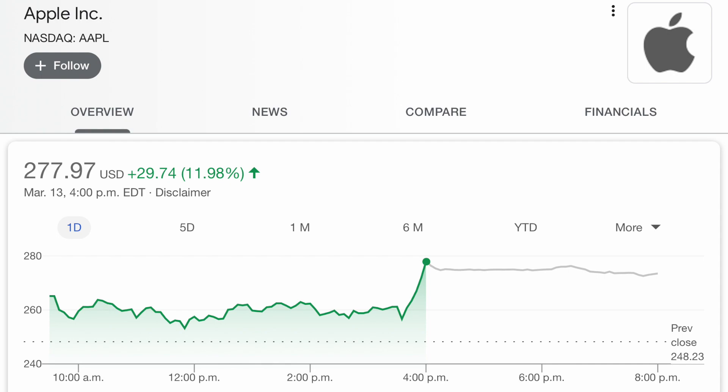Make sure you smash the like button for the YouTube algorithm because it really does help out the channel, but without further ado let's get into it. Okay, to start off — what even is a stock? First off we have in front of us the Apple stock. Let's just say Apple has 5 million shares, and that number right there — $277.97 — is a representation of one single Apple share.